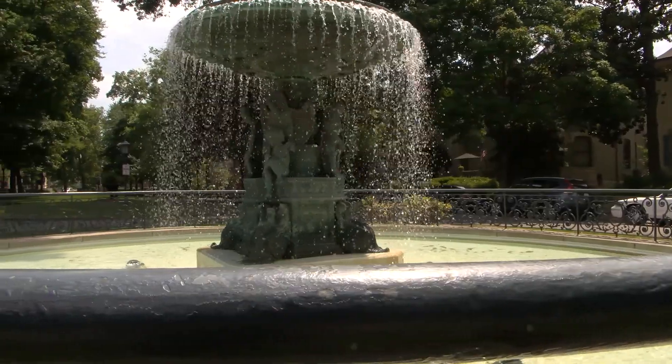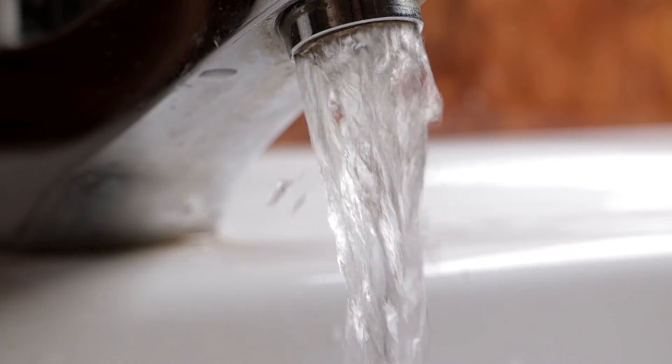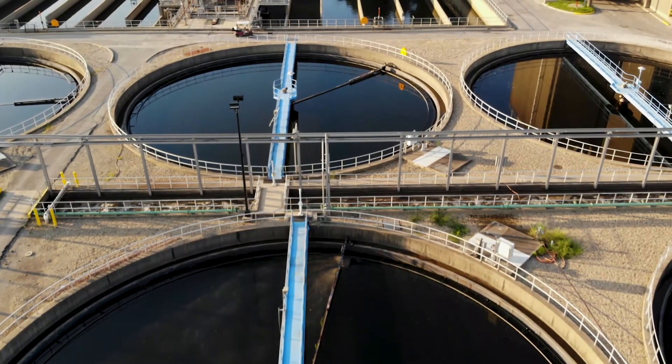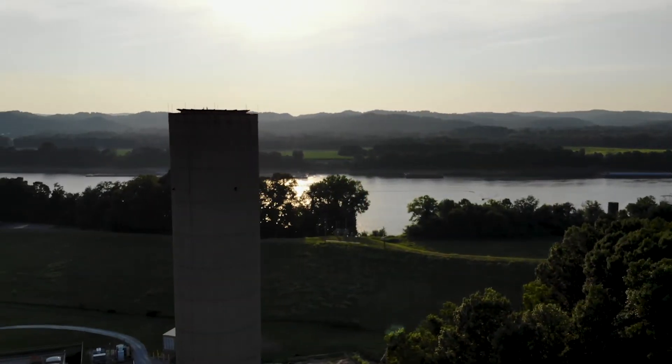In older areas of Jefferson County, stormwater flows together with wastewater — the water that's leaving our sinks, drains, and toilets — through the combined sewer system. It flows to the Morris Foreman Water Quality Treatment Center to be treated before it's released into the Ohio River.